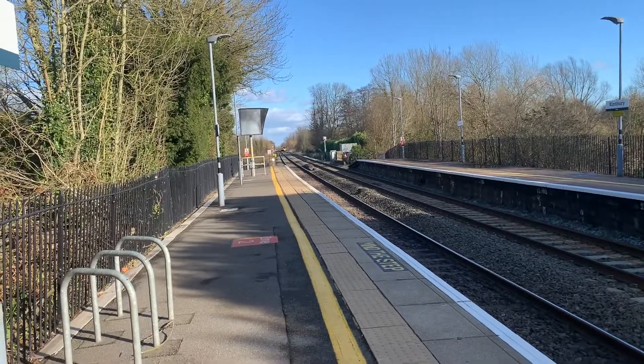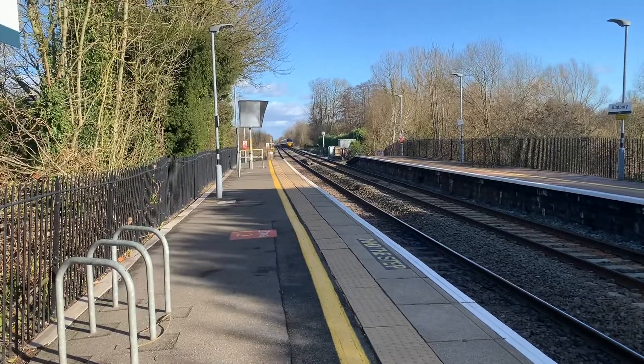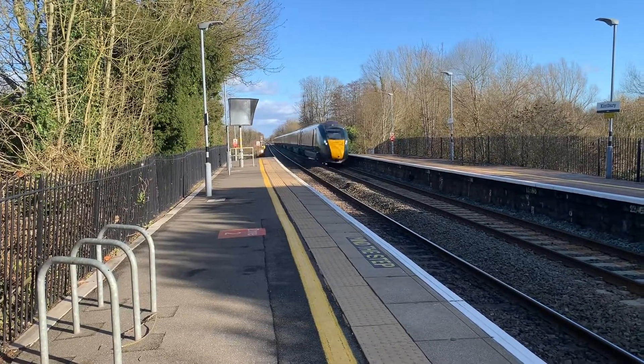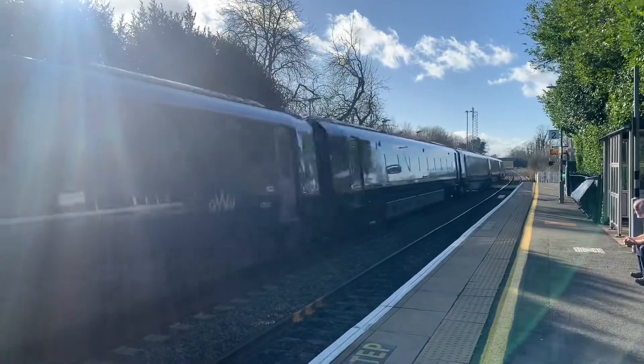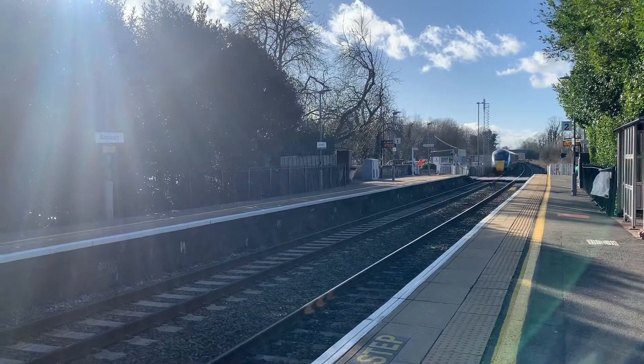Passing through now is a Great Western Railway service from London Paddington to Penzance, and that was 800305.